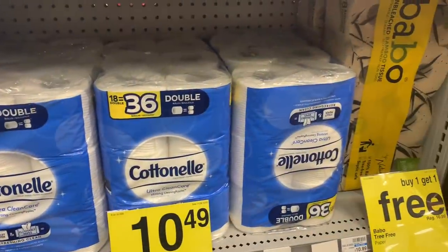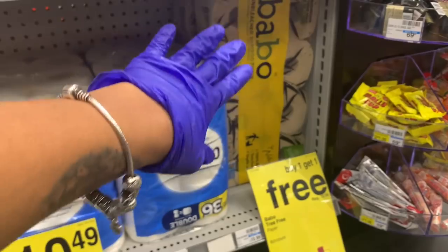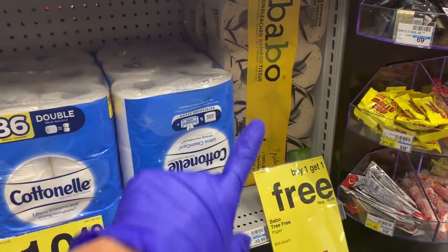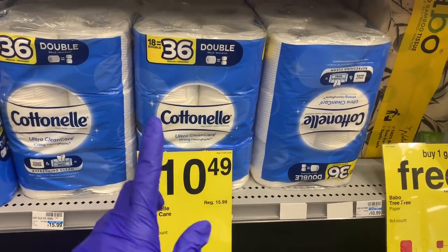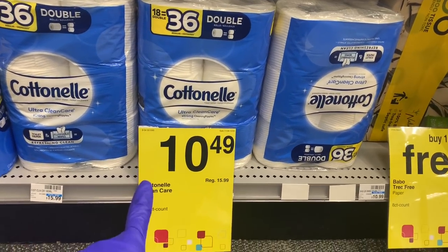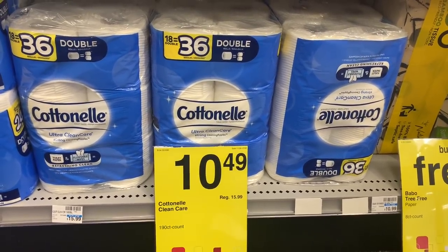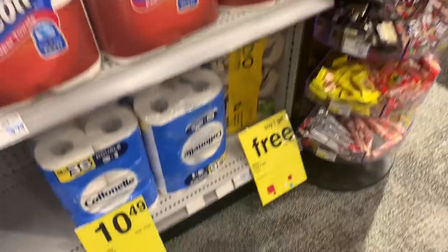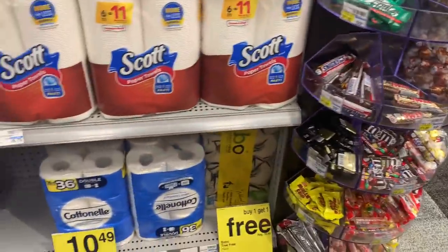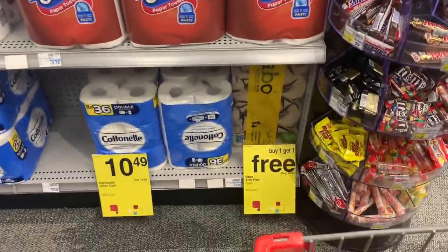I am so surprised this CVS is completely stocked! I've never seen Cotton Elle here before — I shop here all the time. They have the Cotton Elle 18-pack priced at $10.49, but I have an app-only coupon for four dollars off a ten dollar Cotton Elle purchase, so I'm getting this for $6.49. Since people are going crazy buying all the TP, I'm just going to grab one.